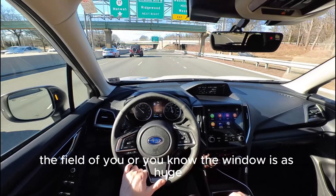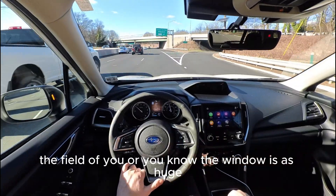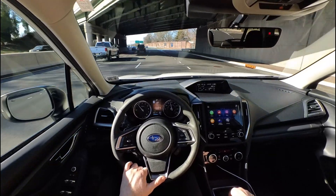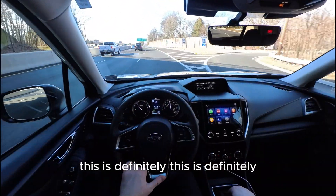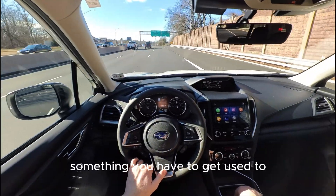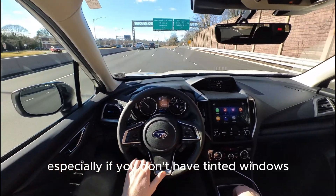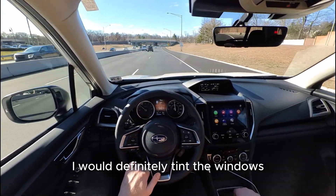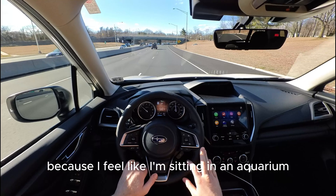The field of view — the windows — are huge. This is definitely something you have to get used to, especially if you're not used to it. If this vehicle were mine I would definitely tint the windows, because I feel like I'm sitting in an aquarium.